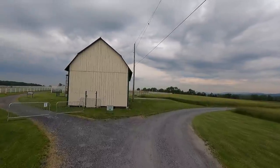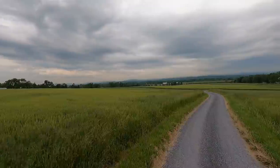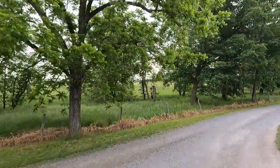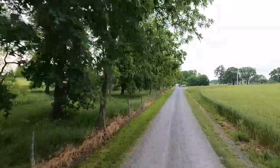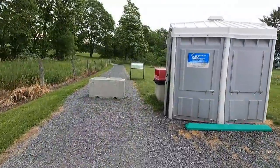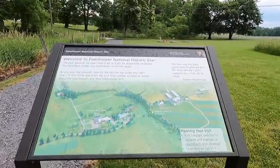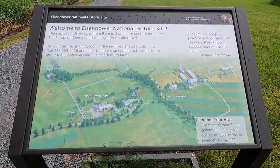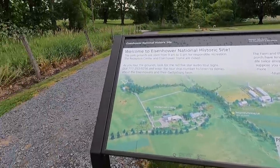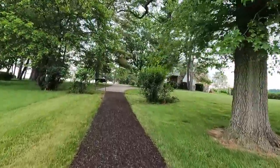I'm following the signs — it says visitor parking. We made it! Welcome to Eisenhower National Historic Site. We got the guy with the leaf blower. Let's go check this thing out. This walkway is cool — it's made out of like bark, it's real soft to walk on.